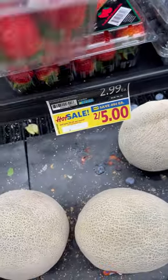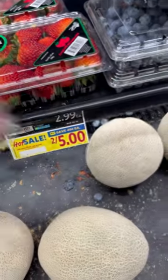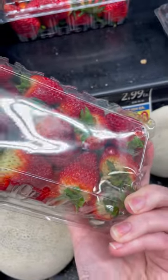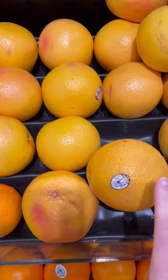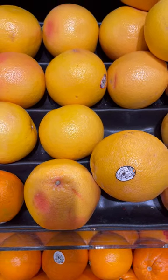Always check your produce. Make sure it looks good before you buy it. These grapefruits are 99 cents a pound, but how do you pick a good one? Let me know in the comments below how you pick your grapefruit.